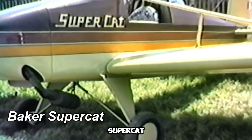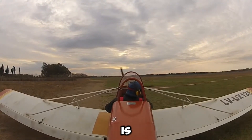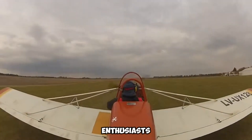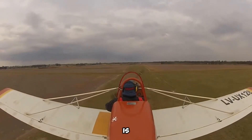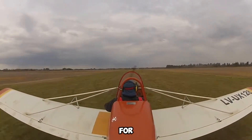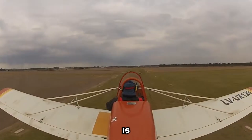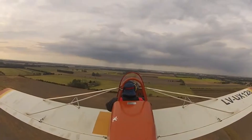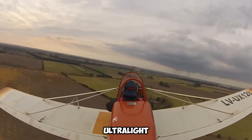The Baker Supercat is a compact yet award-winning ultralight aircraft. An impressive home-built ultralight originating from the United States, it is designed for aviation enthusiasts who appreciate both simplicity and performance. This innovative aircraft is notable for its lightweight structure and practical design. One of its most distinctive features is its detachable wings, which allow for effortless storage and transportation. Fully assembled, the aircraft weighs just 147 kilograms, making it one of the lightest ultralight planes available.